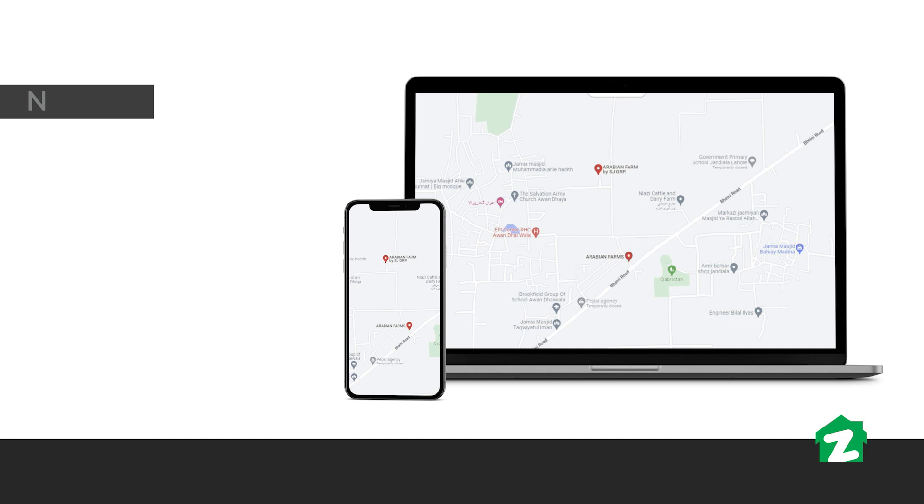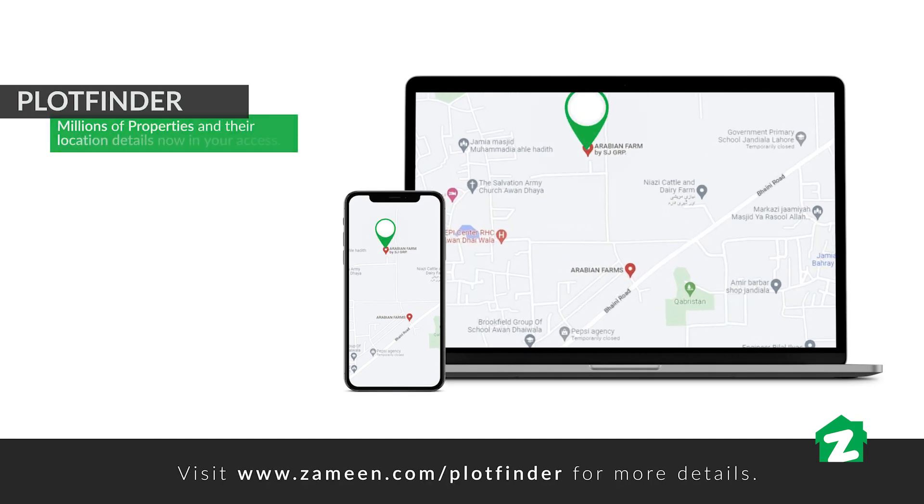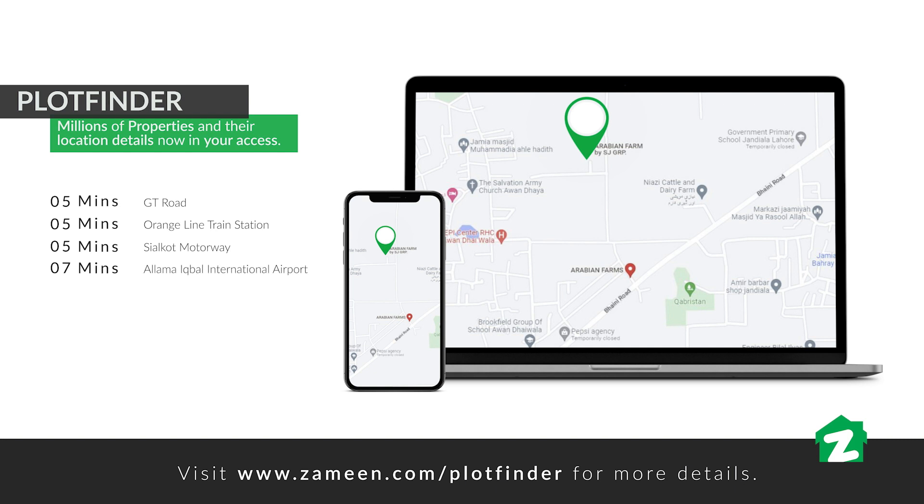Our today's property is about 5 minutes away. The Orange Line train station can be accessed within 5 minutes. Sialkot motorway is a 5-minute drive away. Allama Iqbal International Airport can be reached within 7 minutes. DHA Phase 5 and Phase 6 is only 15 minutes distance. This property and its new information can be found on the Plot Finder option.